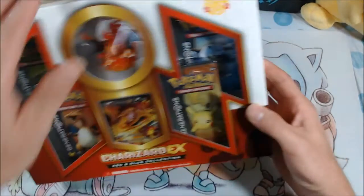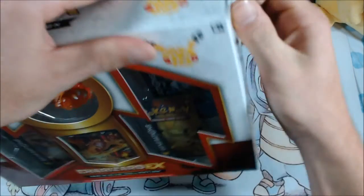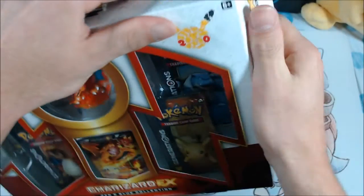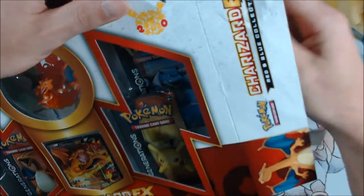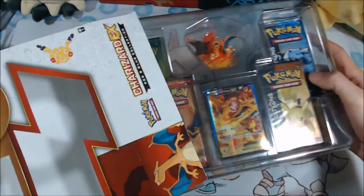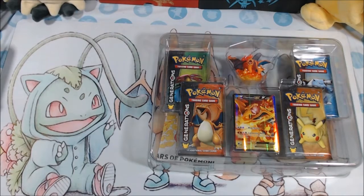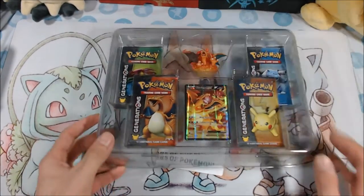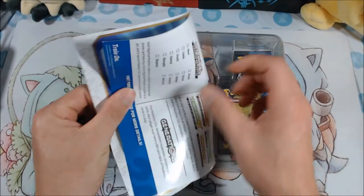So we're gonna go ahead and open this bad boy up. I definitely have some problems man, because I always buy stuff and I'm like I'm gonna put it on the shelf for a little while, but then we end up looking at it too long and it's like let's open it. So that's what happened with this box. Everybody's crazy excited, especially with that figure - who doesn't love Charizard? That's probably one of my favorite Pokemon for sure.